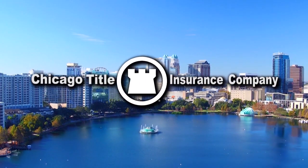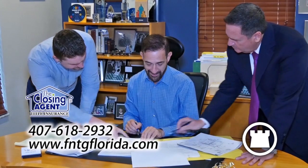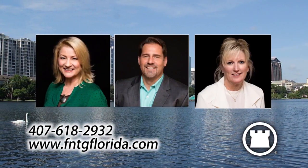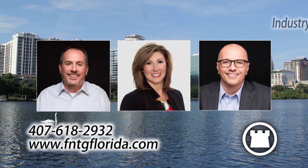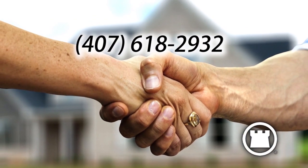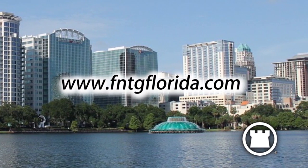Chicago Title and the FNTG family of underwriters are proud sponsors of Orlando Real Estate Showcase TV Lifestyles, an underwriter for The Closing Agent. Chicago Title are the preferred underwriters for Orlando's premier law firms and title agents. The real difference at Chicago Title is their people — committed to delivering industry-leading service, resources, and title expertise every day to their valued title agencies and law firms. To learn more, give them a call at 407-618-2932 or visit them online at www.fntgflorida.com.